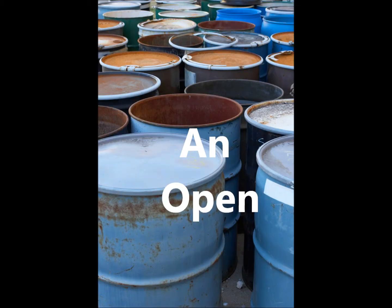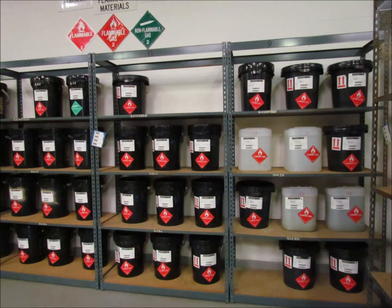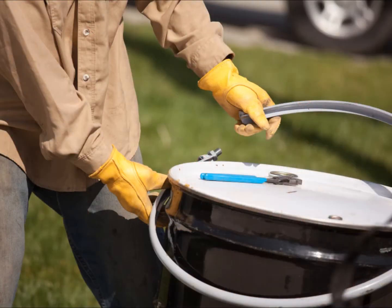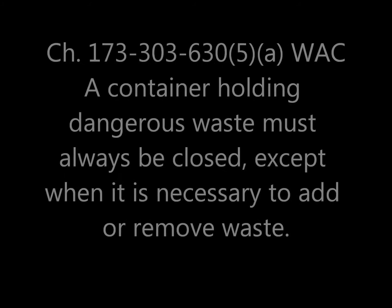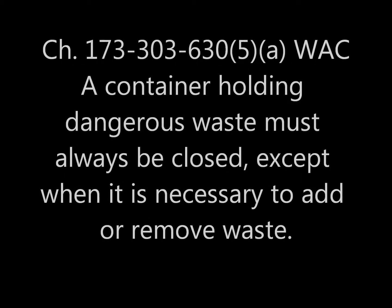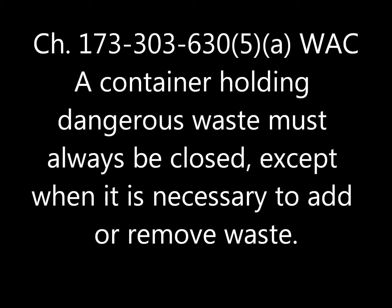Dangerous waste containers: an open and shut case. This is a brief lesson on the difference between open and shut containers. According to Washington State's dangerous waste regulations, chapter 173-303 WAC, a container holding dangerous waste must always be closed.